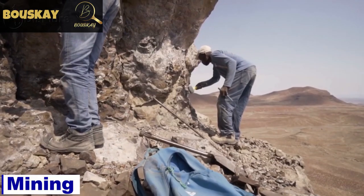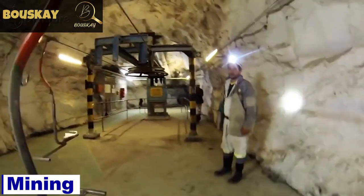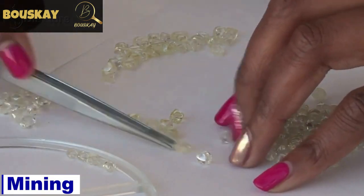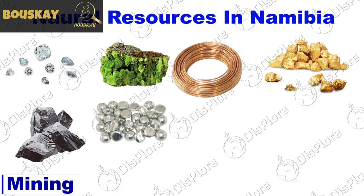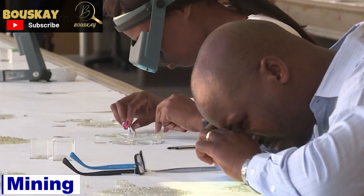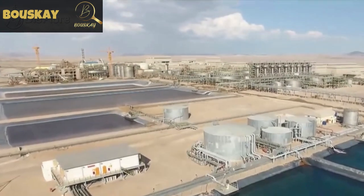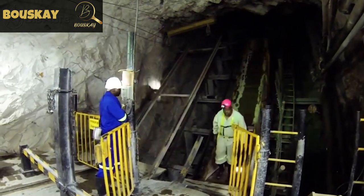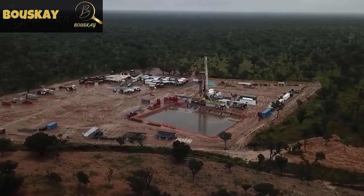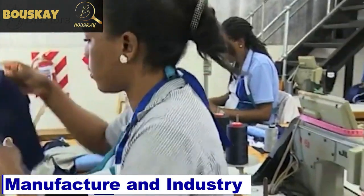Mining. Mining is Namibia's most important economic sector, contributing roughly 10 percent of the country's annual GDP and accounting for 25 percent of the country's income. Diamond mining has always been Namibia's main sub-sector, producing roughly 30 percent of the world's diamonds. Namibia's natural resources include diamonds, uranium, copper, gold, lead, tin, cadmium, zinc, salt, and vanadium. Mining exploration is mostly carried out by the private sector, with current focus on base metals, gold, natural gas, and uranium. Oil was also recently discovered off the coast of Namibia.